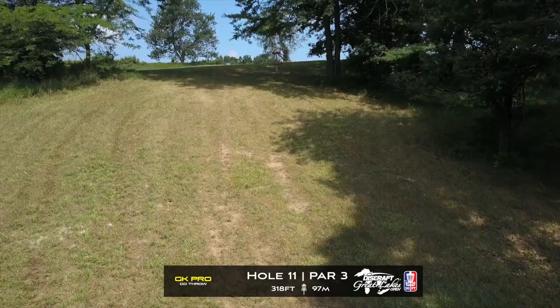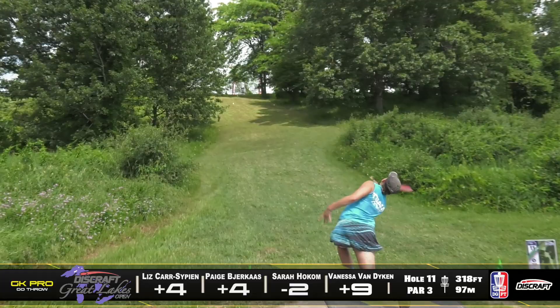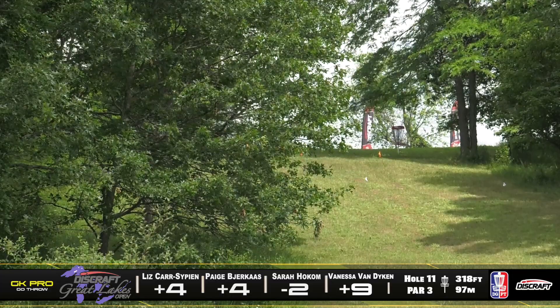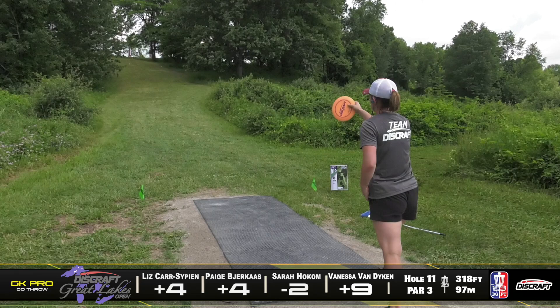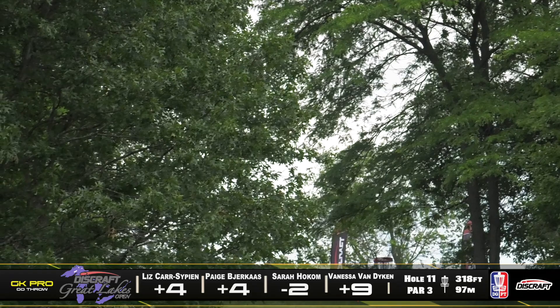Hole 11, this is a par 3, it's 318 feet — another very uphill shot. These ladies are going to be playing position; they want to just end up in the fairway somewhere in the middle and hopefully give themselves maybe a circle two look. It's a very similar hole to hole 2, except the fairway's not quite as tight and it's a little bit shorter, so it's a little bit more reachable. They're turning over that disc.